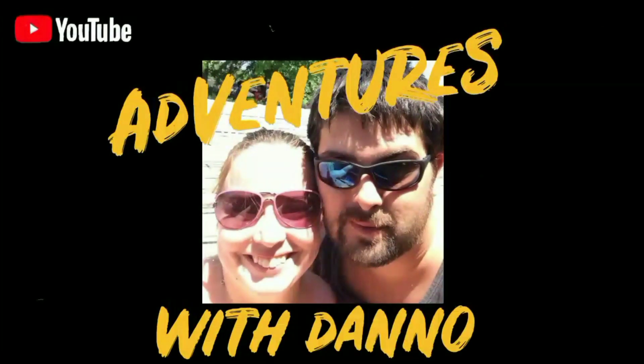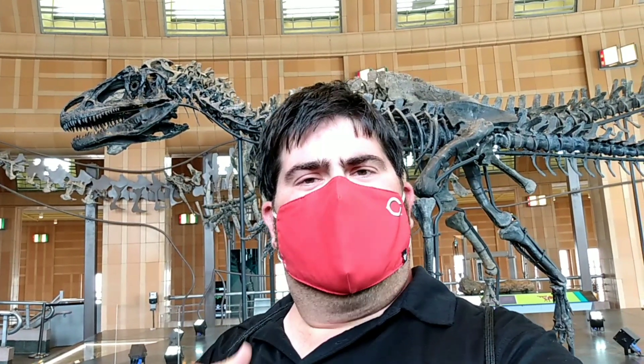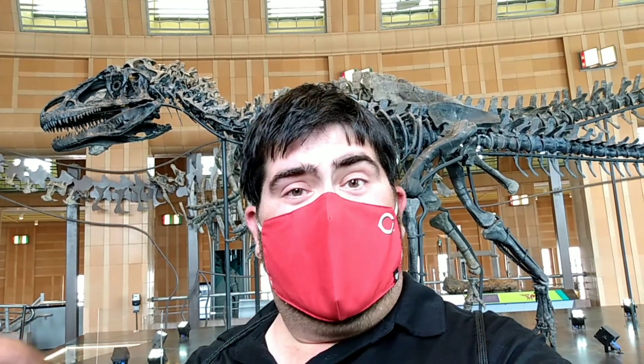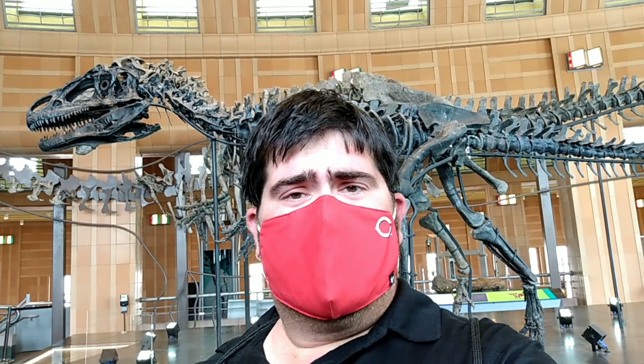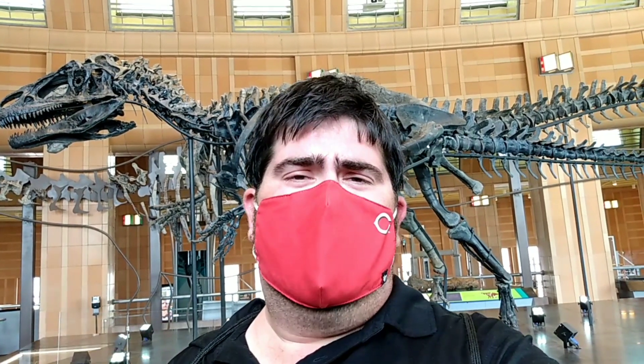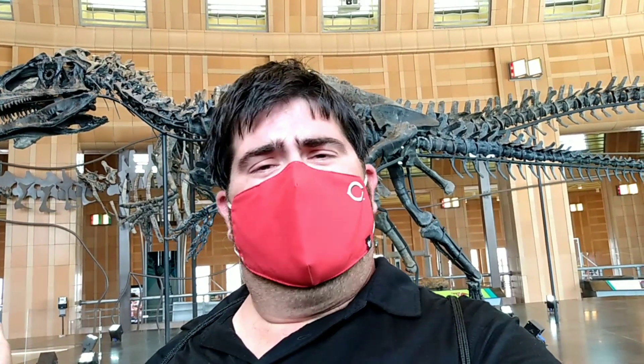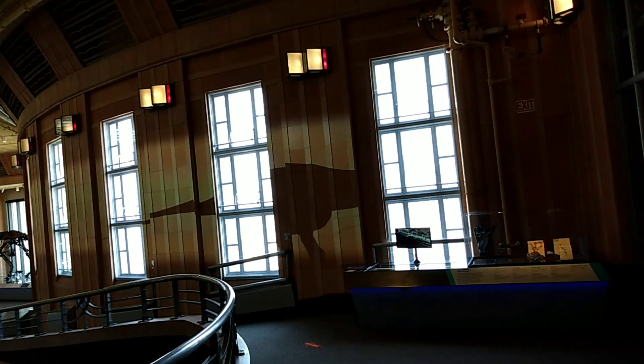Today we're checking out the dinosaurs here at the natural history museum. Originally I was going to do a walkthrough of the man-made cave they have here, but unfortunately it's closed right now. They're saying it may open in early July, but I figured we'd come in and see what's new with all the dinosaurs.